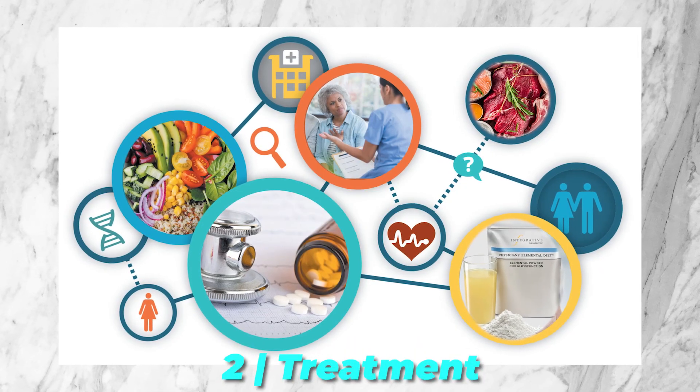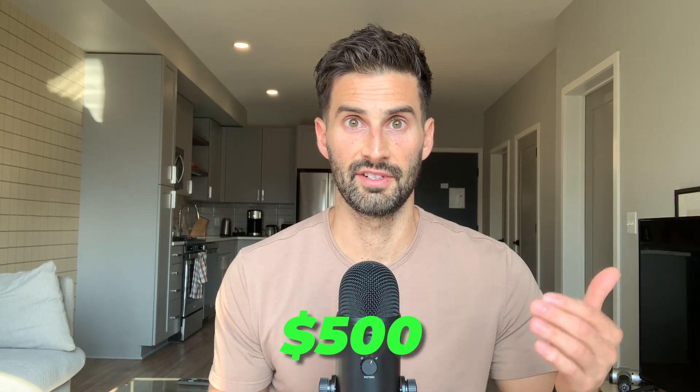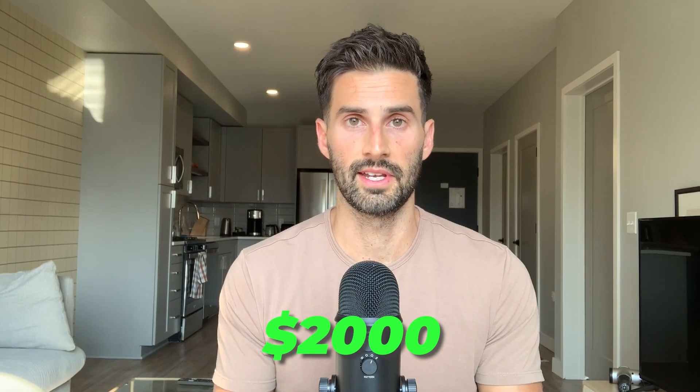Next up, number two: treatments. We'll start with the treatments not to do. First is the elemental diet — a standard two-week course can easily cost over $500. I'd also recommend not doing antibiotics. One key antibiotic called Rifaximin, brand name Xifaxan, is a staple medication for antibiotic-based SIBO treatment. It typically requires an insurance pre-authorization to get covered, and even if you do get it covered, it can still easily cost $500. I've seen people actually pay $2,000 for this medication.